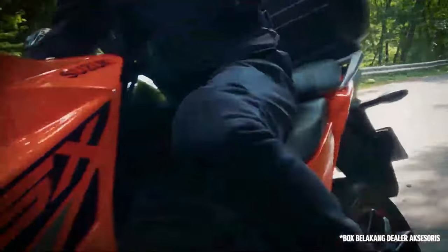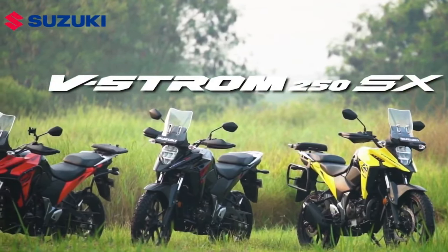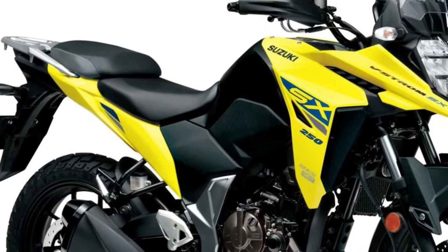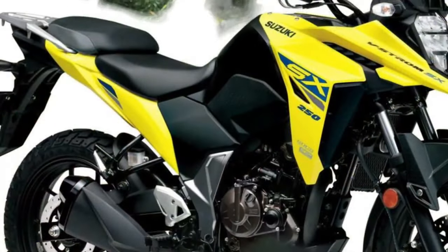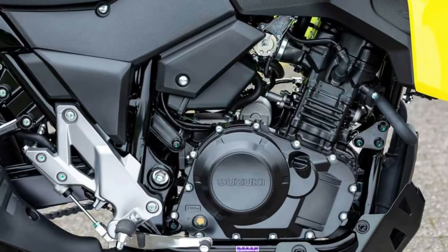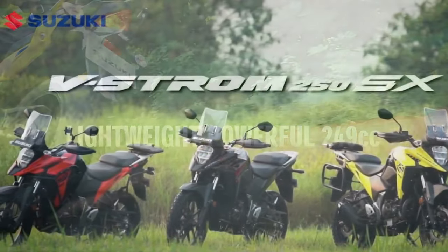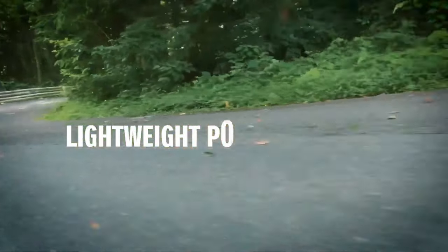The versatile Suzuki V-Strom range is expanding and will shortly include a ripping entry-level learner-approved machine. The V-Strom family is going to steal headlines in 2023 with four new models going on sale in Australia: the single-cylinder V-Strom 250SX and the multi-cylinder V-Strom 800DE, V-Strom 1050, and V-Strom 1050DE trio.